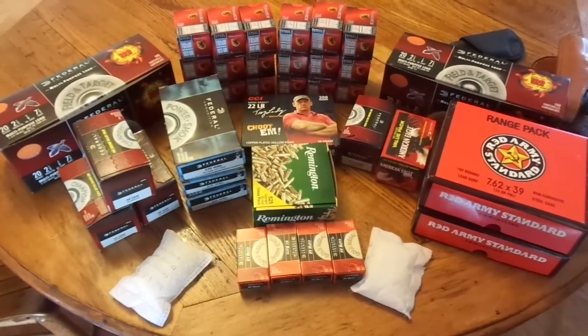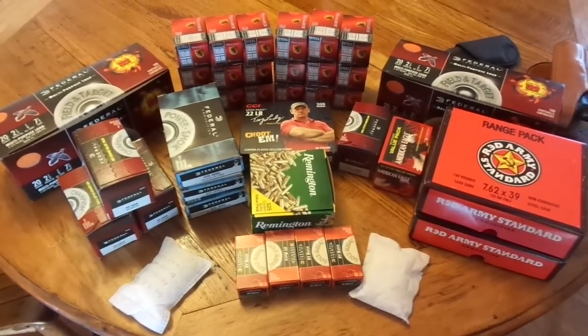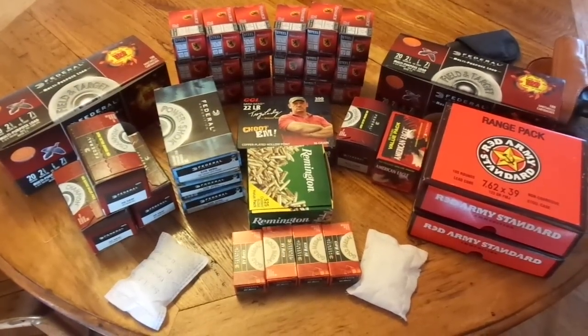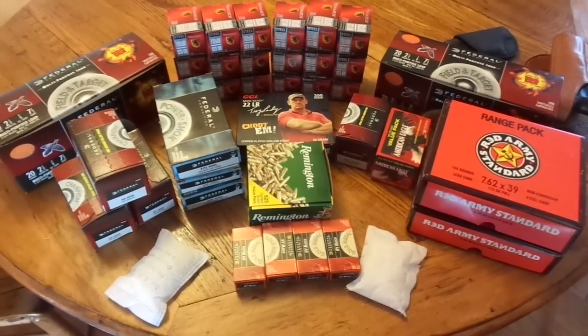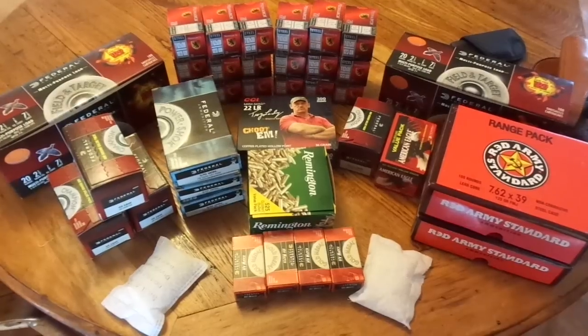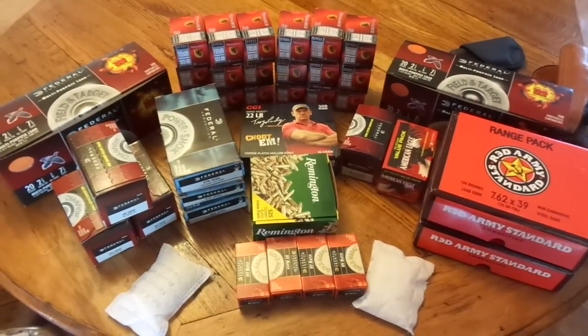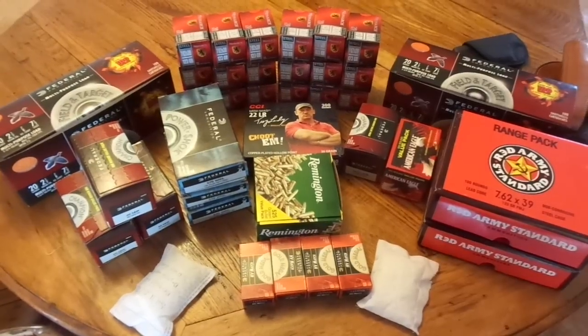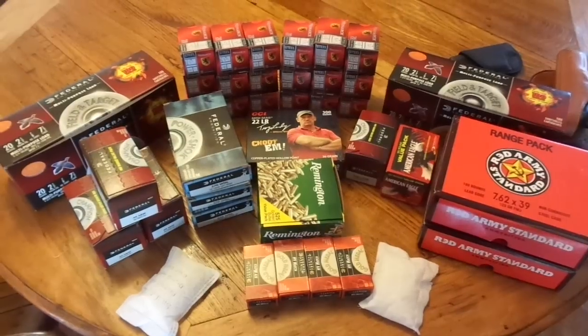I do not buy bulk ammo. I have bought bulk ammo before, but I usually don't buy ammo in bulk. I look for good deals and I'm not very impulsive when I see stuff. I'm not going to pay $50 for a box of 22s. I just look for deals and accumulate over time.